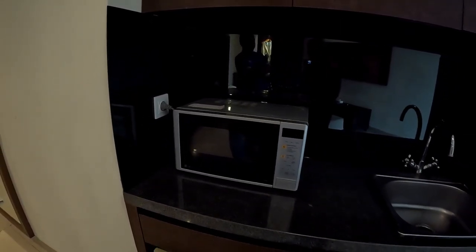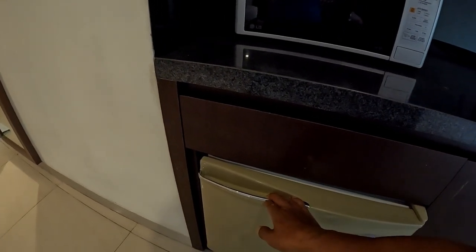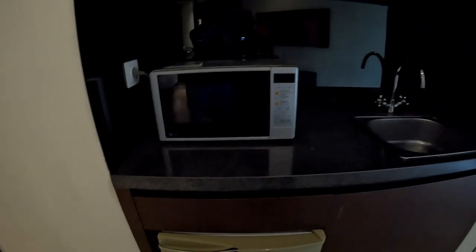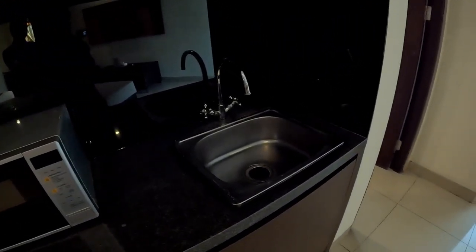Oh my god, I just noticed this must be the minibar area. There is a microwave, and then a teeny tiny mini fridge — let me open it up. It's empty so I bet you'll have to fill it up yourself. And there is a kind of sink basin and a cabinet with a storage rack. I can see there are several glasses and plates.